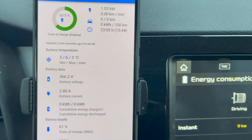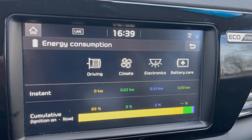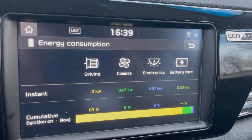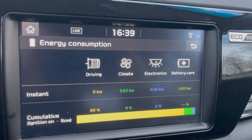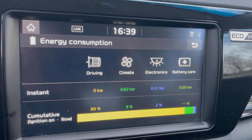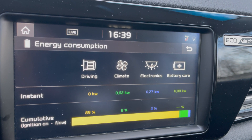61% state of charge. The battery was not heated by the car using electricity — it was just heated by normal highway driving. Here you can see that overall heating of the climate took nine percent of the total energy consumed. It started at two kilowatts non-continuous and is now roughly at 600 watts.